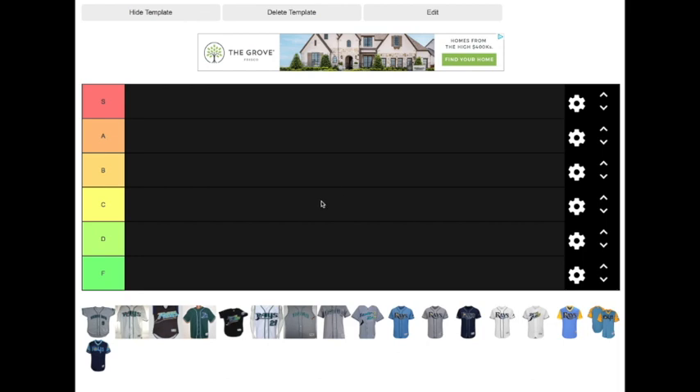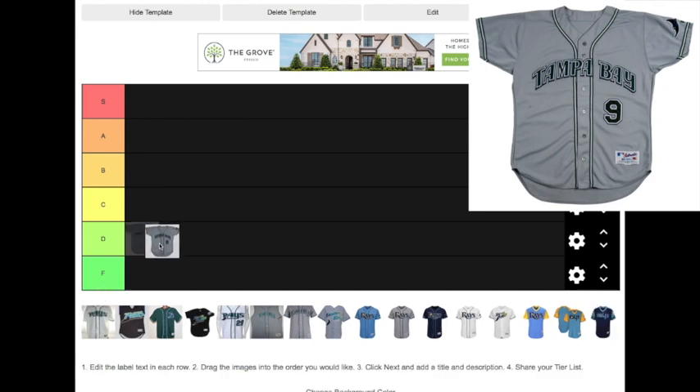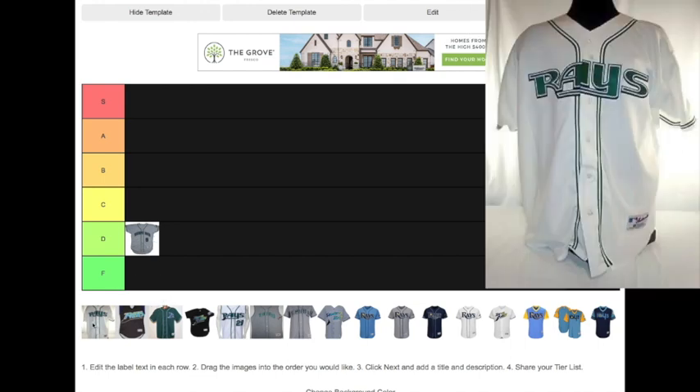The first one here is one of the 2000s road jerseys. These are probably my least favorite of the Rays jerseys. We'll put this at a D. If one comes up on eBay for a reasonable price in the future, I'll buy it just because I'm a jersey guy — I like to wear jerseys. It's like my fashion almost. And if it's an old vintage Devil Rays, I'm going to buy it.